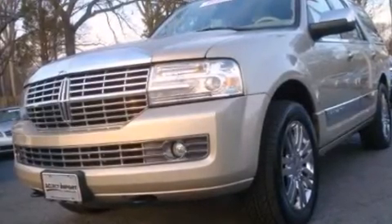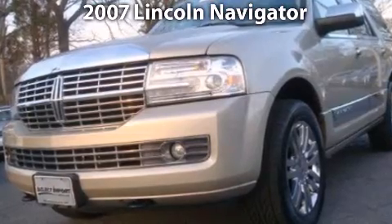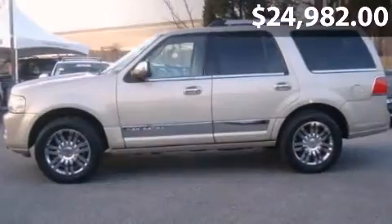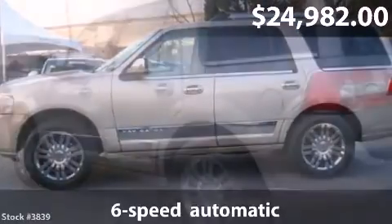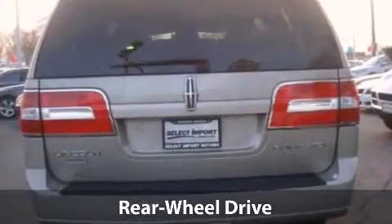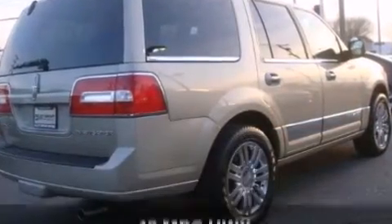Take a look at this impressive 2007 Lincoln Navigator. This is a Lincoln Navigator with a 6-speed automatic transmission and just under 90,000 miles. With a fuel consumption of 13 miles per gallon in the city and 18 miles per gallon on the highway, this vehicle is worth a visit.